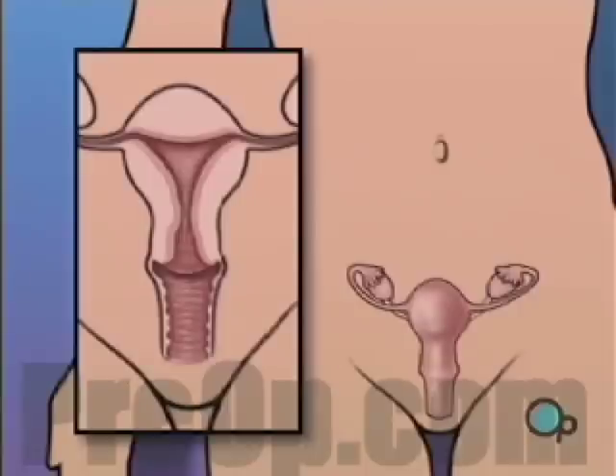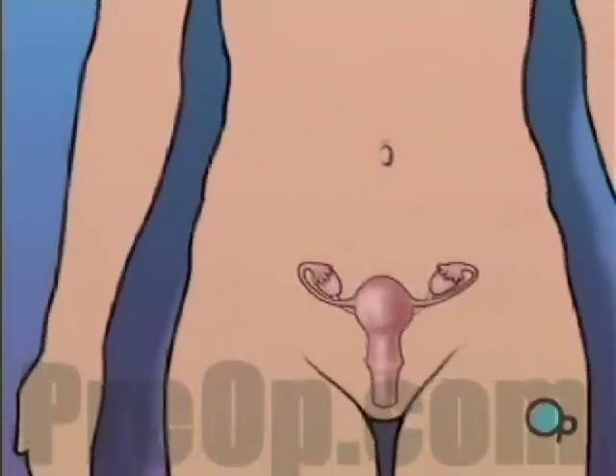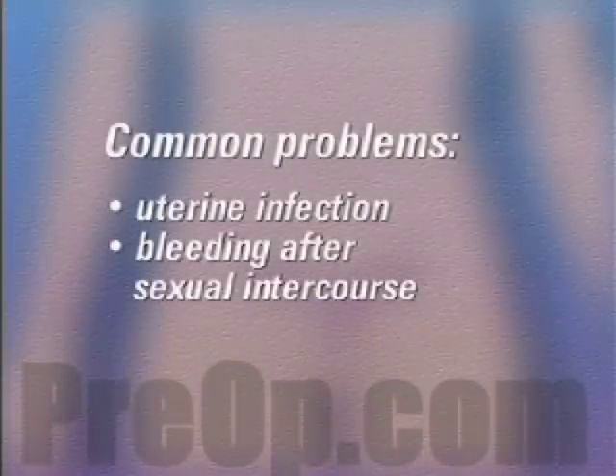Reasons for having a D&C vary. Most D&Cs are performed because the patient has complained of unusually heavy menstrual bleeding. Other common problems include uterine infection and bleeding after sexual intercourse.